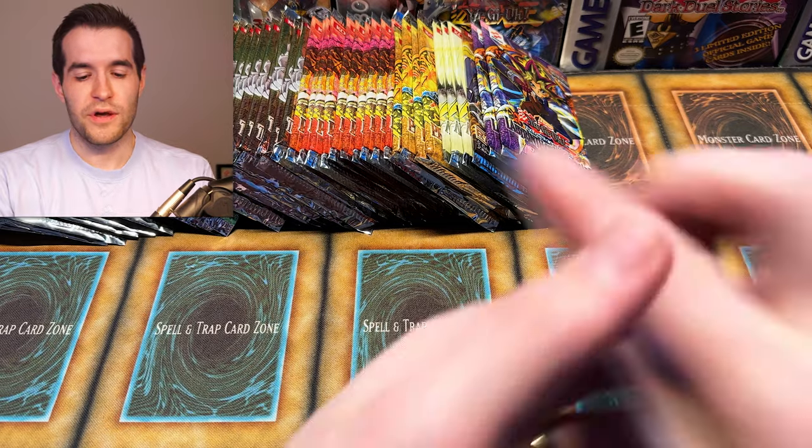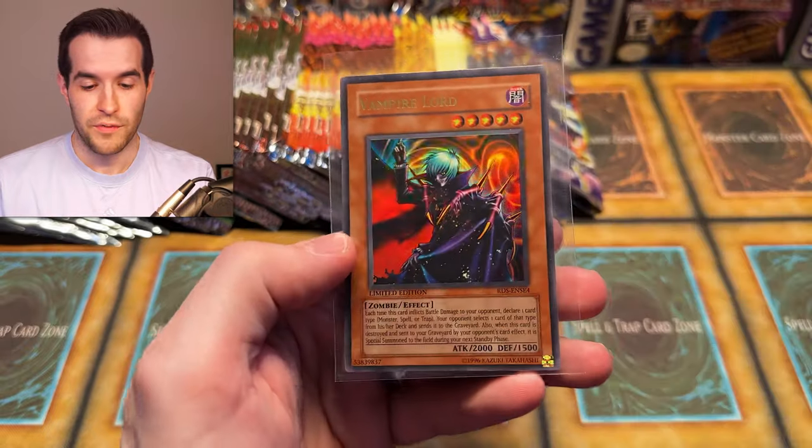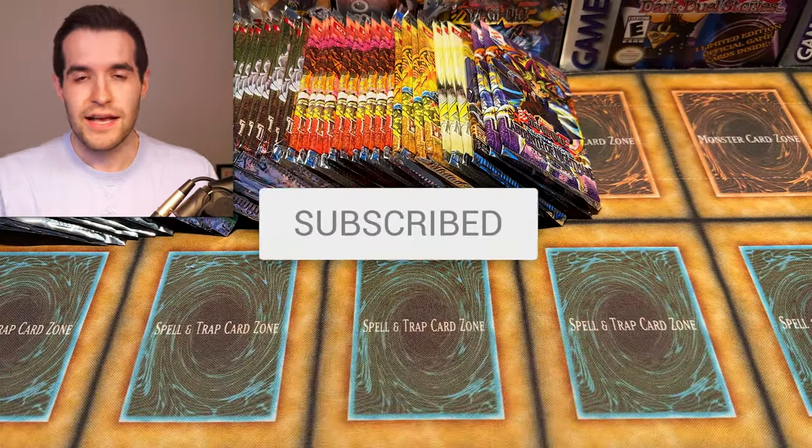But before we get into it, we have a giveaway. I'll be giving away these three cards: we have Wing Karibo first edition, we have Man Eater Bug — that is a reprint — and then we have Vampire Lord from Rise of Destiny. All you have to do is like the video, be subscribed to notifications, and let me know down below what we will pull out of these packs.